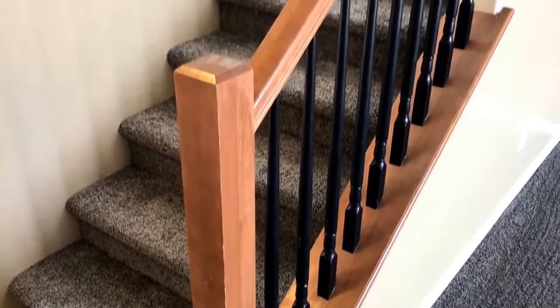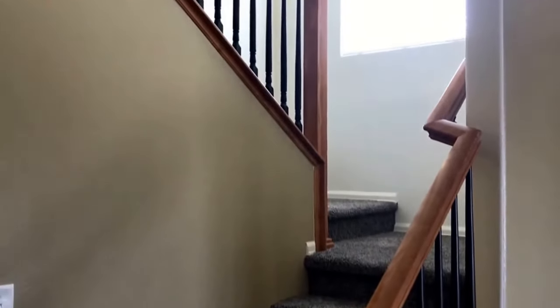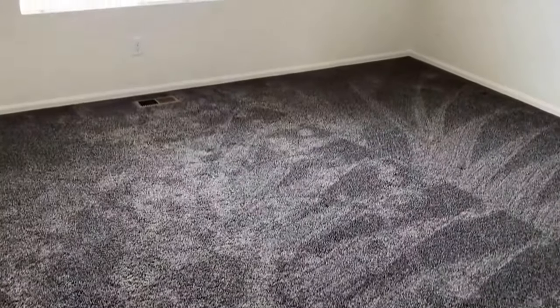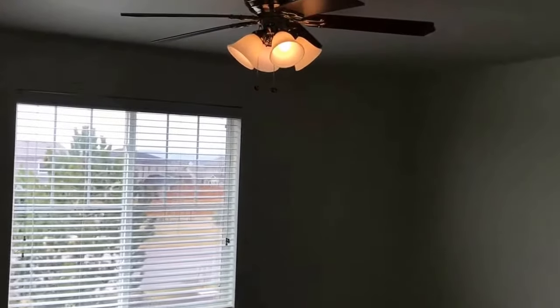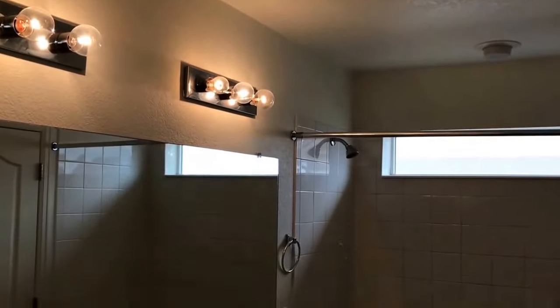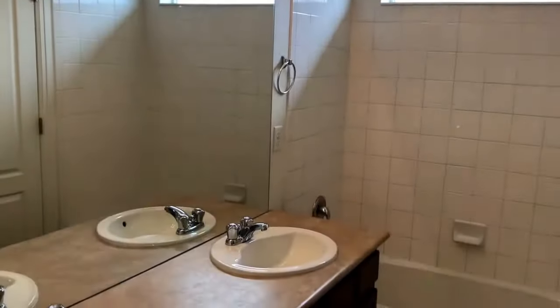Heading up the stairs to the second level we will find three bedrooms and two full baths. The first bedroom we'll come to is the master bedroom, which is relatively large and has a ceiling fan and a view of the Rocky Mountains on a clear day. The master bathroom has dual sinks and a full tub shower combo.